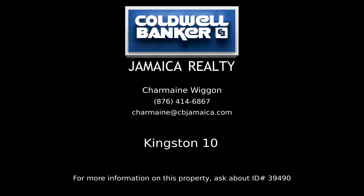Contact Charmaine Wiggin, your Coldwell Banker Real Estate Professional in Jamaica, for complete details on this property.